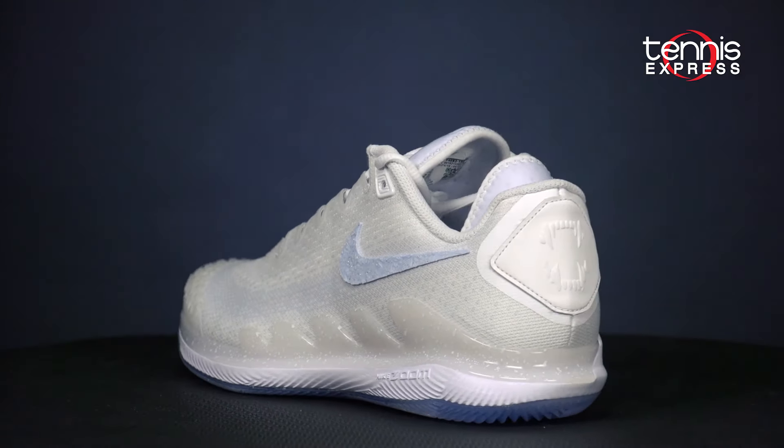Welcome to another TE Changeover. My name is Chris, and today we're going to look at two custom Nike kicks for Wimbledon 2019: Shapovalov's Vapor 10 Knit and Kyrgios's Kyrie 5.